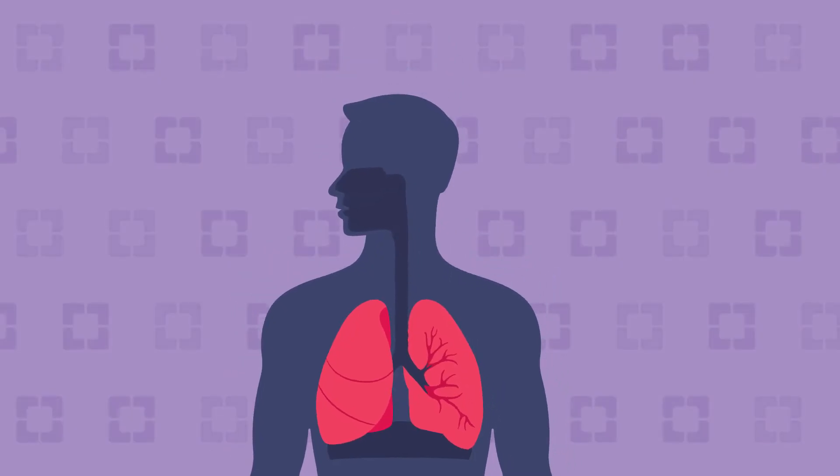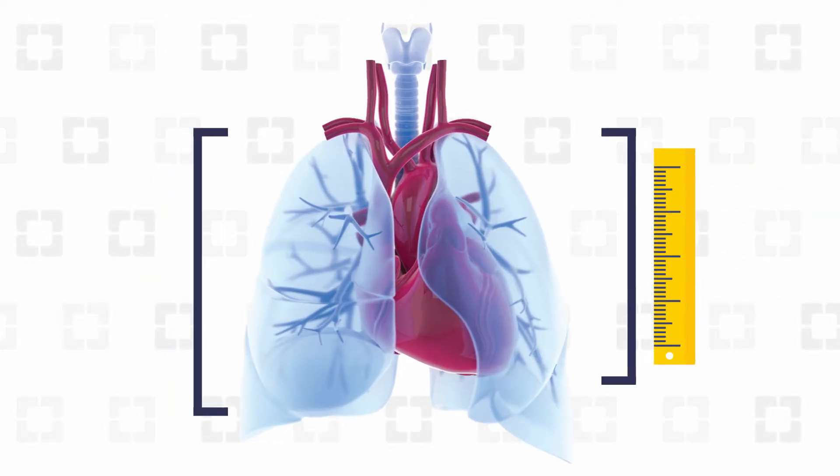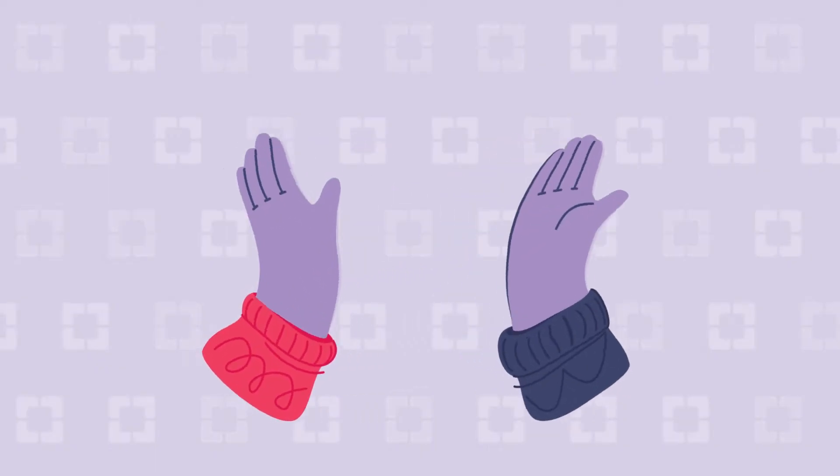One of the largest organs in your body, your lungs are part of your respiratory system. Your left lung is smaller than the right lung because of an area called the cardiac notch, which is where your heart lives. But they both do the same job.